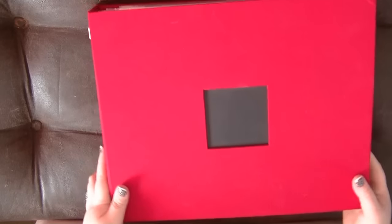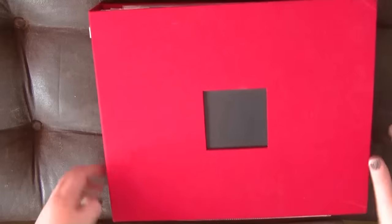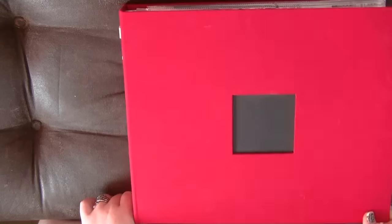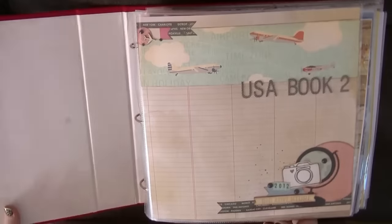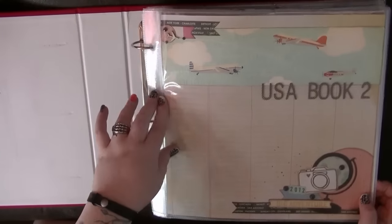Hi guys, I'm back with album two which is even more stuffed than the last one. I just want to thank people for their comments on my last video. I should really space this out a bit more and have a cup of tea in between.